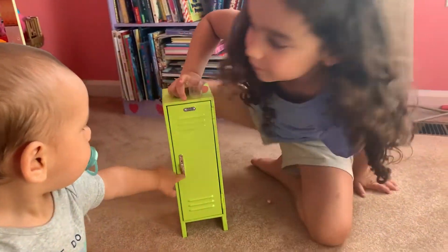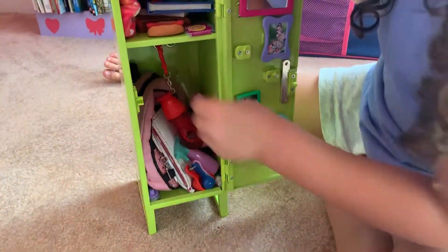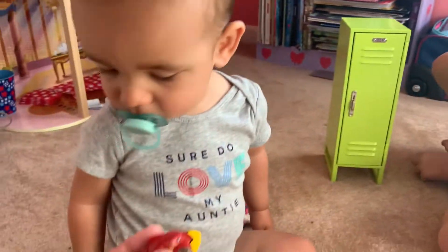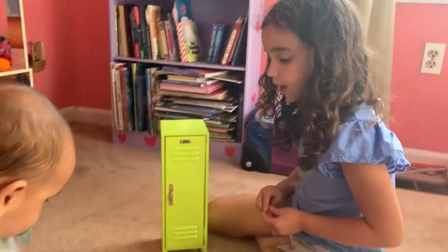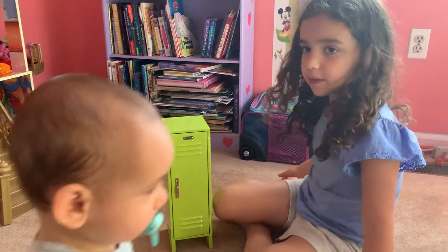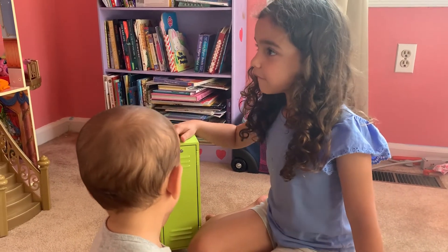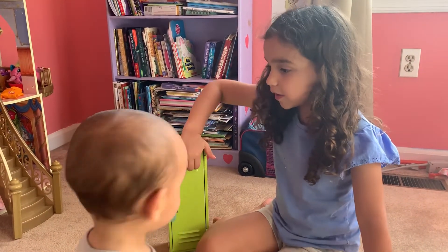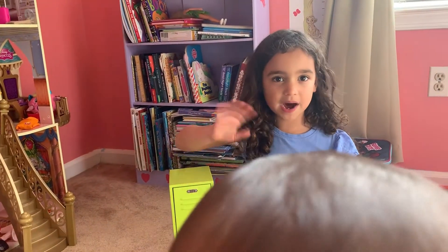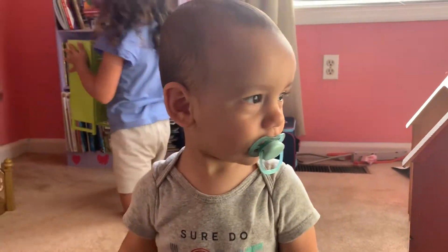I forgot to put the measuring cup back — let me put that back. Thank you for watching! Please hit the subscribe button, click the notification bell for new videos, and please hit the subscribe button and thumbs up. Bye!